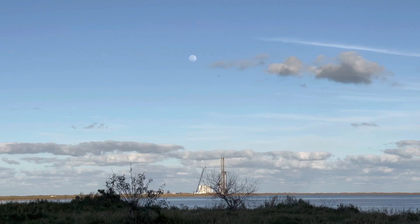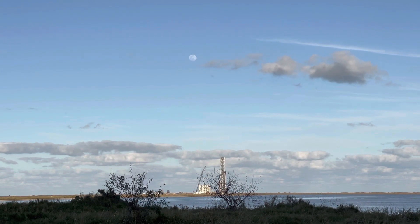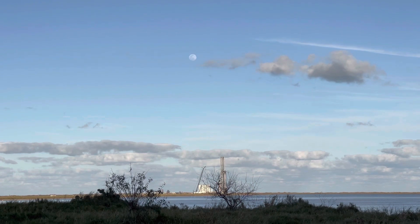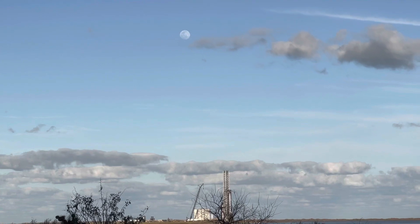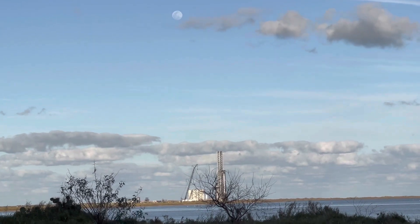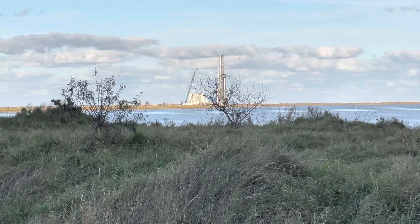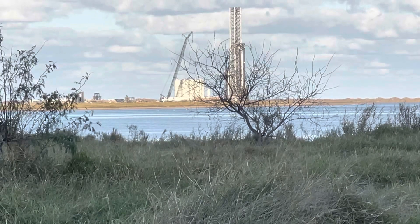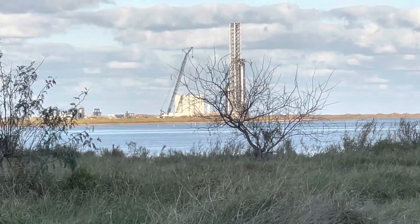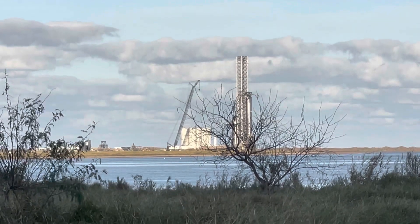Here's a view from the build site looking at the launch site over there with the moon overhead. It's about a two-mile drive from the build site here to the launch site over there.